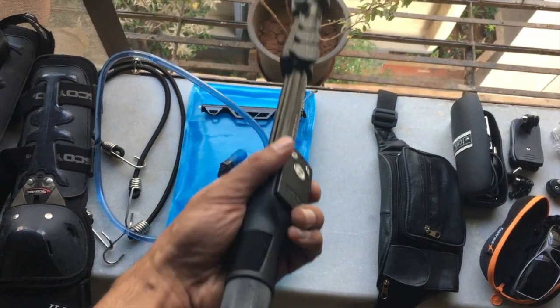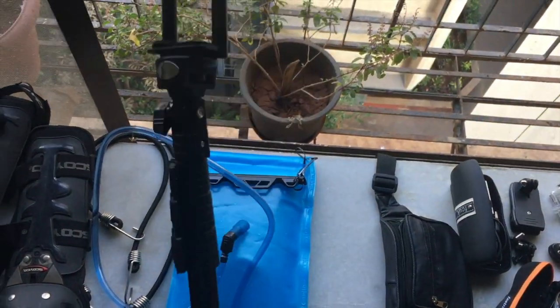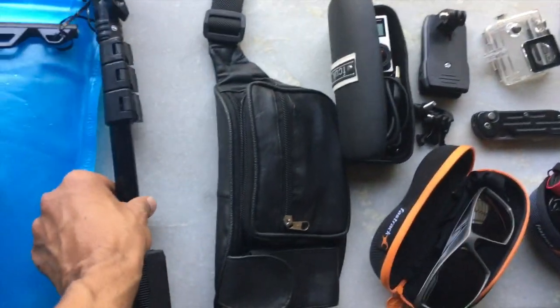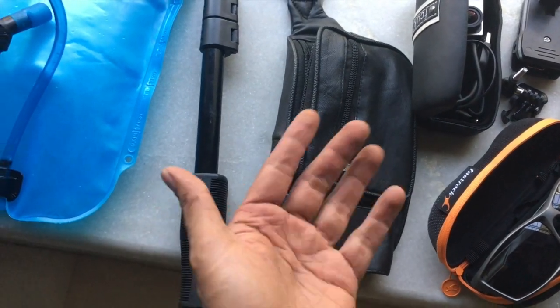That's my new selfie stick, which you can also call a monopod. It does come with a Bluetooth device and I'm supposed to review this — it's really awesome and handy. I'll review it later. That's my waist pouch in which I'll carry my wallet, keys, and sunglasses.